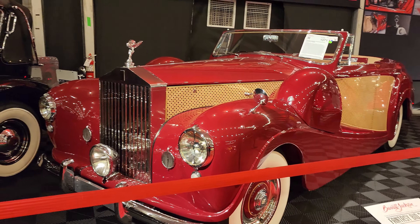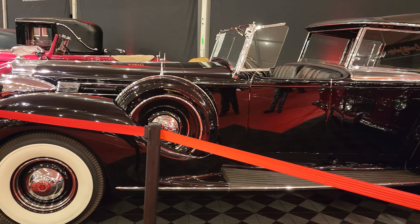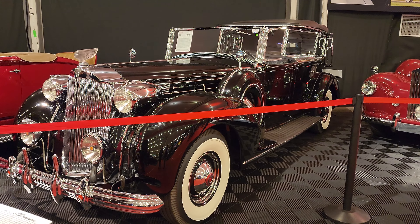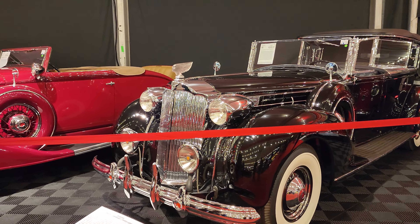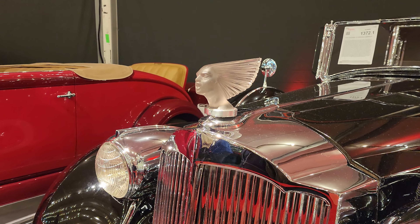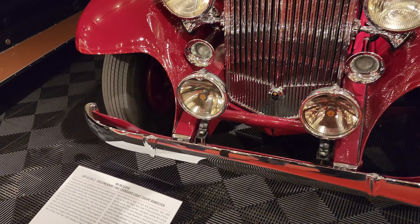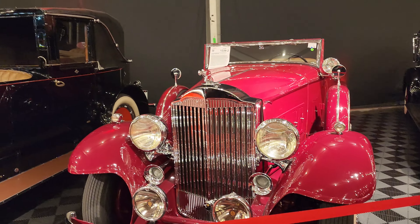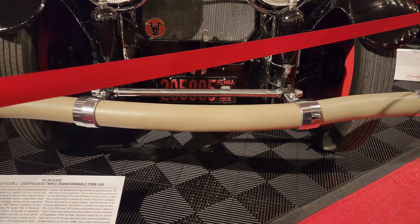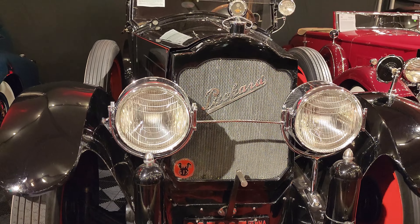That's a 19.5 — a 1938 Packard. Man, look at that hood ornament. 1933 Packard. And check this out — this is a 1920 Packard. Look at that front bumper.